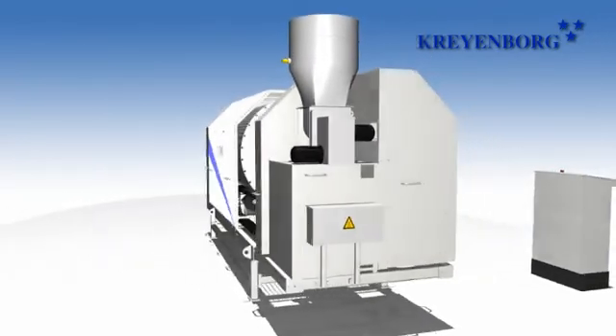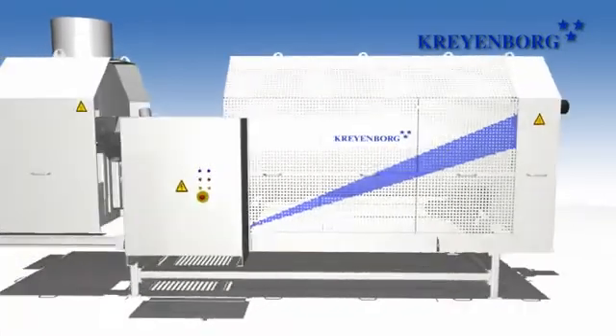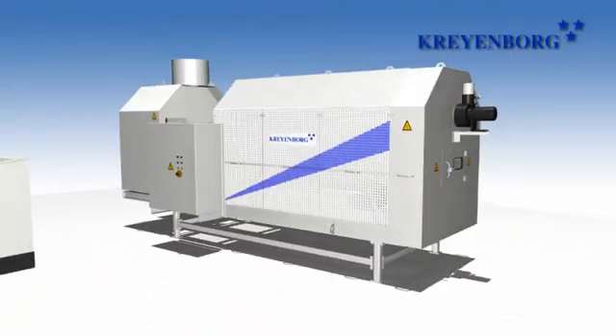Make benefit of the long-standing experience of the Kreienburg group and contact us. We will always be at your disposal.